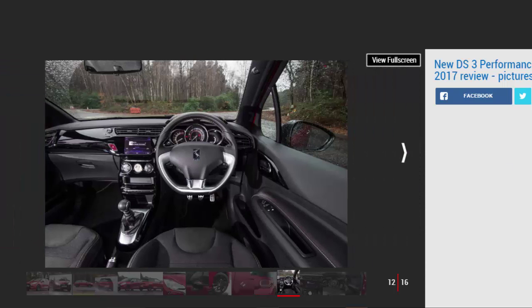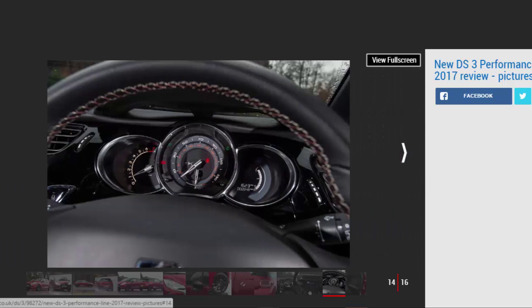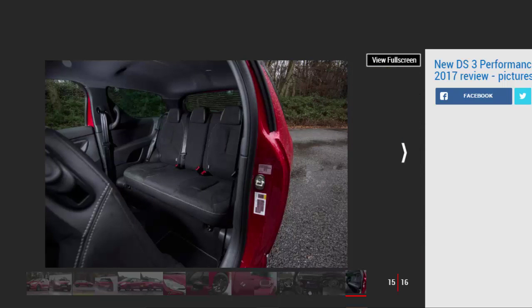The DS3's driving experience is another area where rivals have caught up. The 1.2-litre turbo petrol engine remains a highlight — it's flexible, torquey, and efficient, and endows the supermini with a good turn of pace. It handles as well as ever too, as there are no suspension changes to Performance Line models. However, it still isn't as entertaining or refined as a Mini Cooper, as road noise is intrusive and the ride, while not uncomfortable, lacks composure on rougher road surfaces.